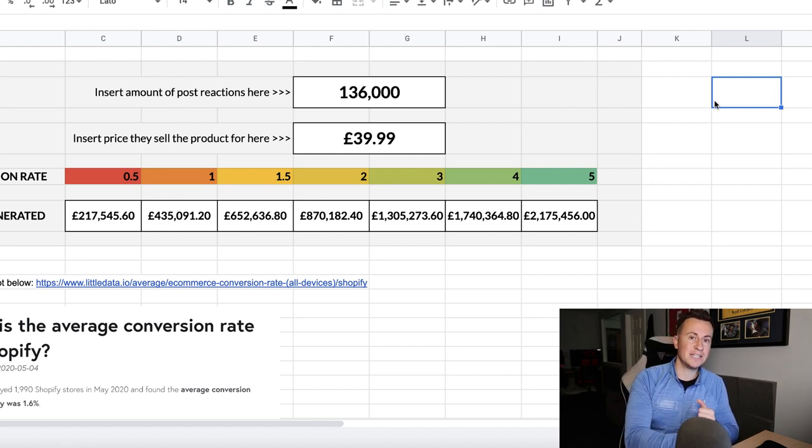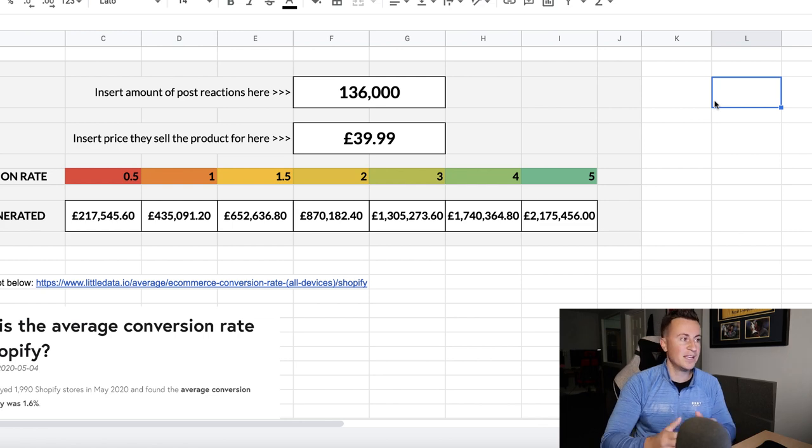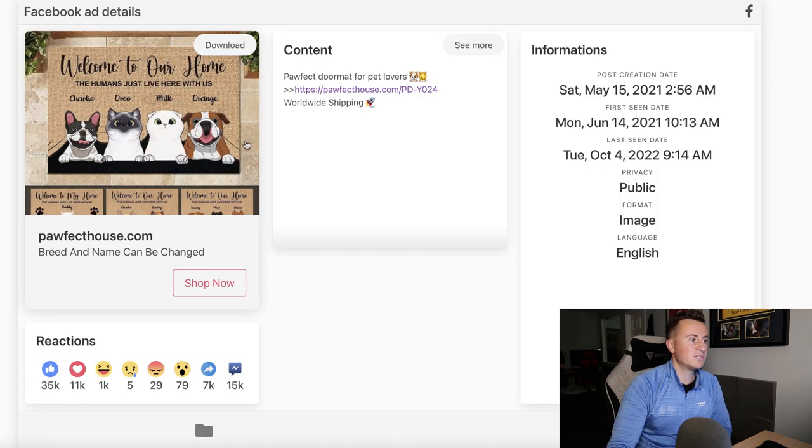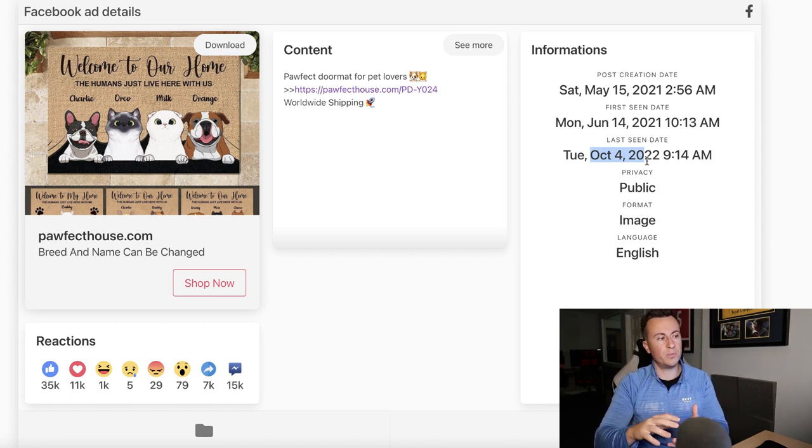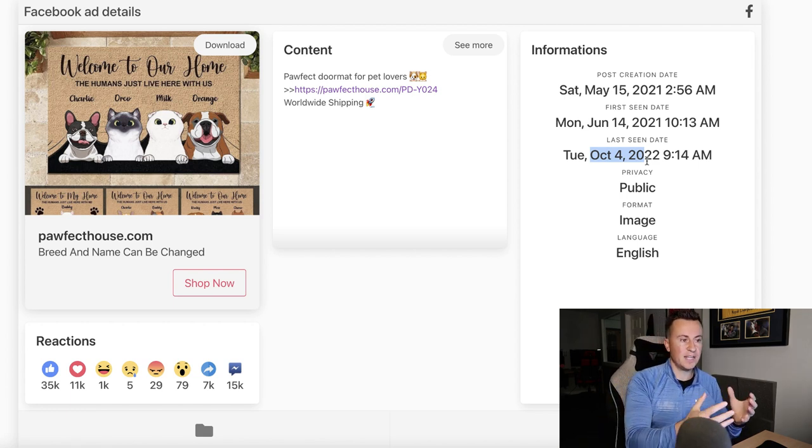If you're enjoying the video so far, please do hit that like button, and if you enjoy my content, I'm planning on releasing a video every single day — make sure you subscribe to keep up to date. Let's jump into product number two, which is going to be this Pet Mat. I know there are dogs in this example, but it doesn't just have to be dogs — this company is selling it for dogs and for cats. It's such a great product and it is still currently active. The first seen date was June 2021, so it's been selling consistently well for over a year now. If you have a passion for pets, definitely consider going into some form of print-on-demand store selling a product like this.